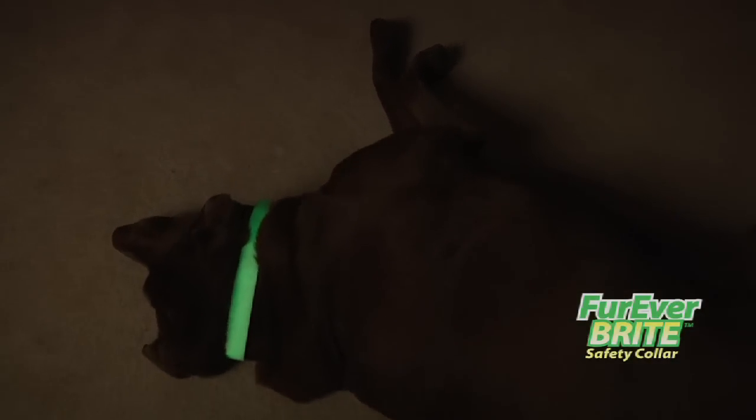I'm a long time hunter and I love this collar. It makes it easy for me to see my dog after the sun goes down. My wife loves it too. Now when she has to get up late at night, she can see where she's walking without tripping over Smokey.